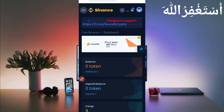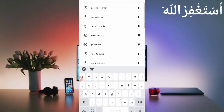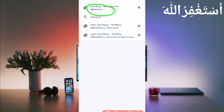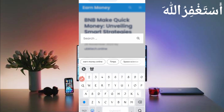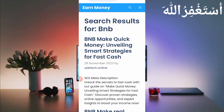Now you need a script file. Go to your browser and search 'ubktech.online'. Here you can see the website — just open it. Here you can see the first post, so you need to open it. If you are watching this video after many days, you need to search here for 'BNB'.